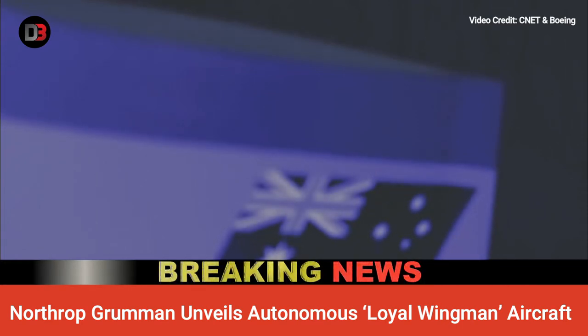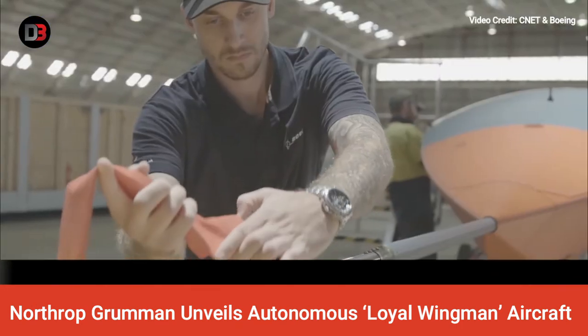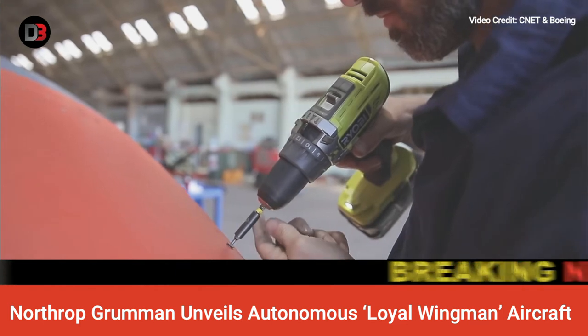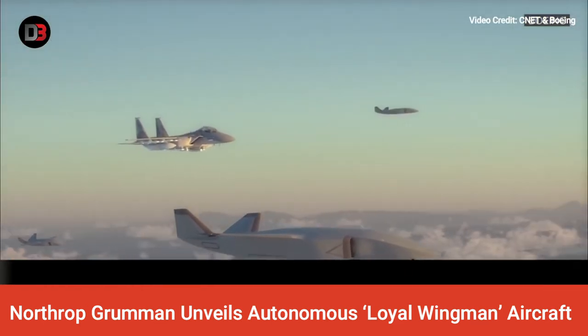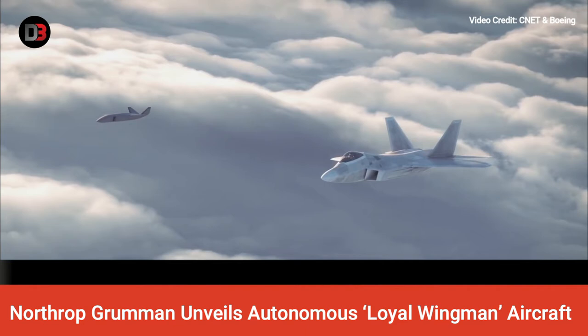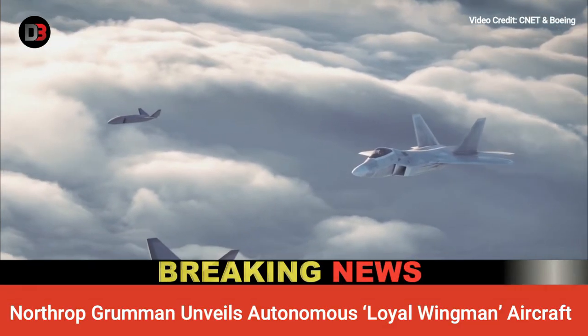Byrd added that the cost could be optimized according to the program's need for lower-priced, attritable aircraft. National Defense Magazine, citing one of the firm's executives, wrote that the aircraft would be pitched to the U.S. Air Force's USAF Skyborg Program and the U.K.'s Project Mosquito.